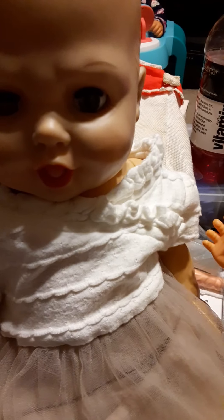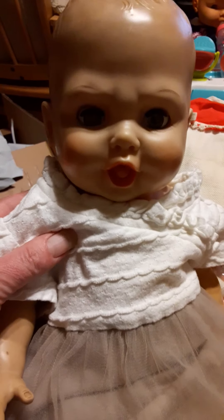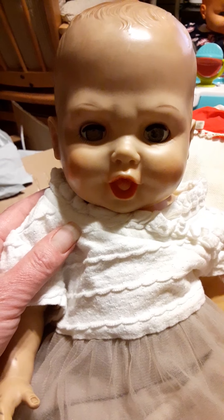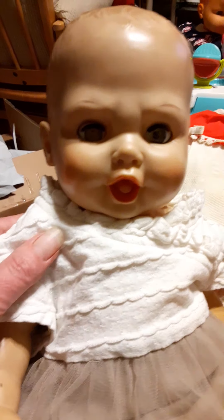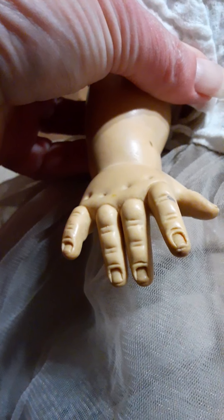Now this little baby here — if anybody knows who she is, I'd love to know. She came from eBay today; the listing just said 'antique doll, creepy.' I don't think she looks creepy — I think she looks like she's about to throw a fit. She has hands kind of like the F&B dolls have.